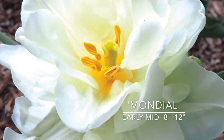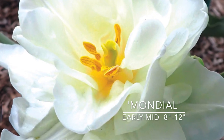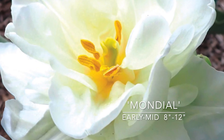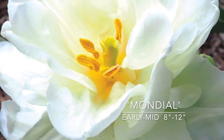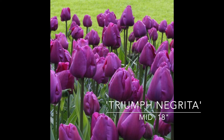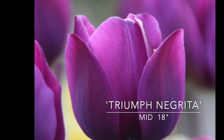A new white one for me — this is called Mondial. It's an early to mid bloomer, 8 to 12 inches, so put it in the front of the border. It's a creamy white double with green highlights when it first opens, but it matures to a pure white with a yellow center. And it's fragrant. This could also be used in pots because it's so small. Here come the purples — this is Negrita, Triumph Negrita. This has been a top-selling tulip for more than 40 years, with that very distinctive purple-burgundy with violet and lavender overtones. It looks beautiful planted with bright yellow and orange tulips, but it can also be a really pretty partner for pastels like pink, peach, or cream. Mid spring, grows 18 inches tall.